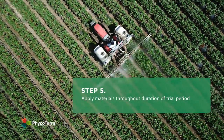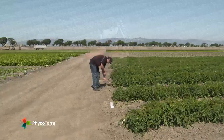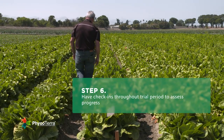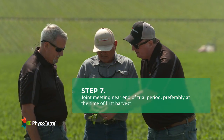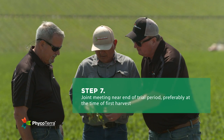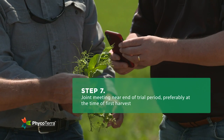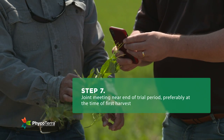Step five, apply the material as agreed to in the trial protocol for the duration of the trial. Step six, have check-ins throughout the trial period to assess progress and to take a few photos along the way. Step seven, a joint meeting near the end of the trial period as defined takes place, preferably at the time of first harvest on the treated blocks. This is also a great time to take comparative photos.